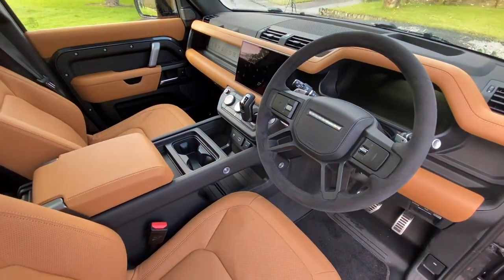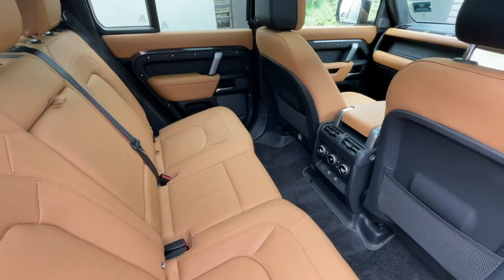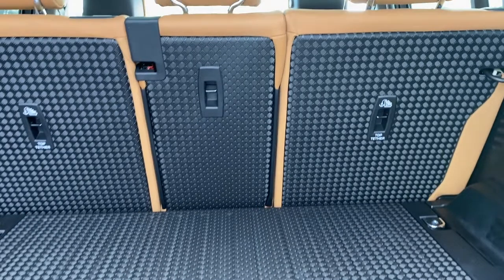Now this is $220,000 grand, which makes it almost twice as much as the entry-level Defender 110 — so you'd have to really want this engine. But it's amazing how well a tough 4x4 like this can play luxury vehicle.